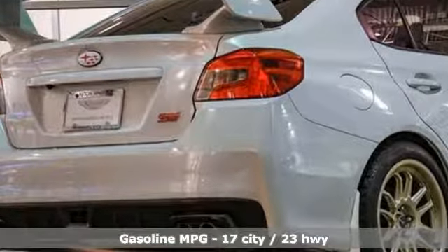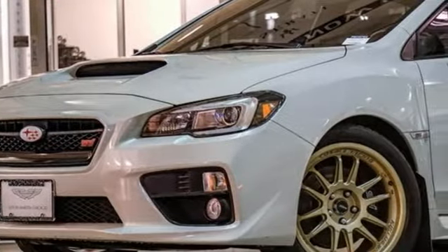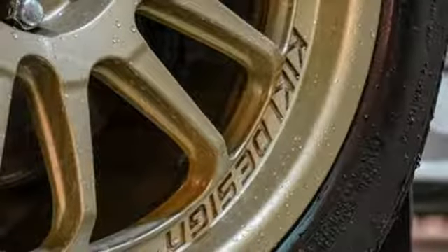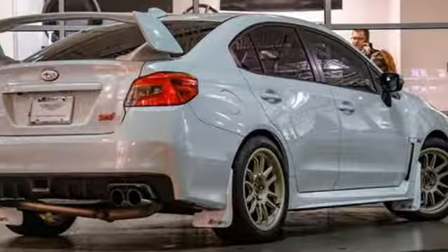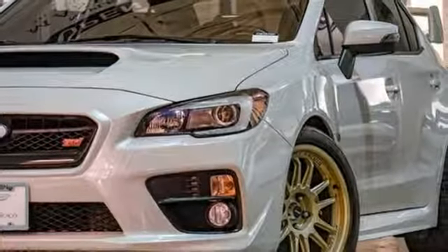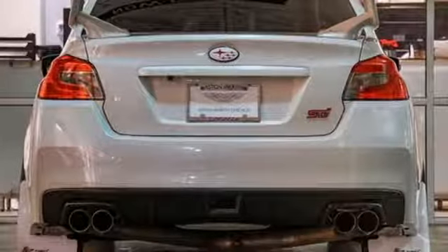It comes with great features you'll love: intercooled turbo H4 engine, sports suspension, manual transmission, aluminum wheels, streaming audio, wireless phone connectivity, dual zone climate control, external memory control, front heated bucket seats, power windows, and power heated mirrors.